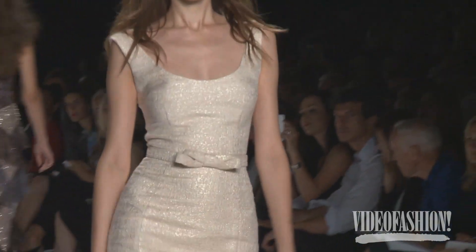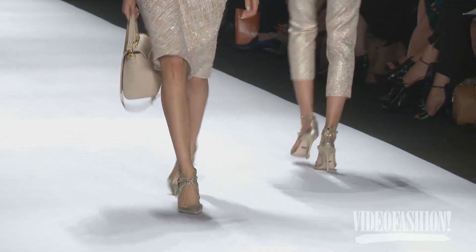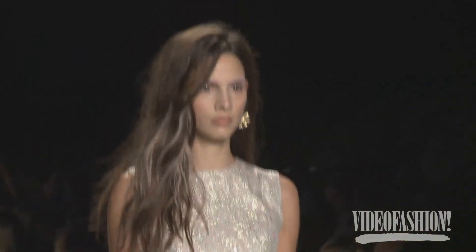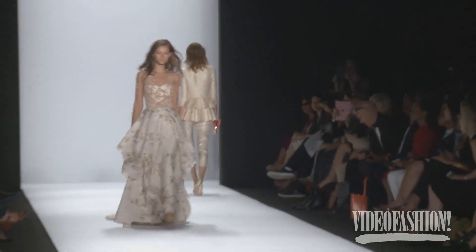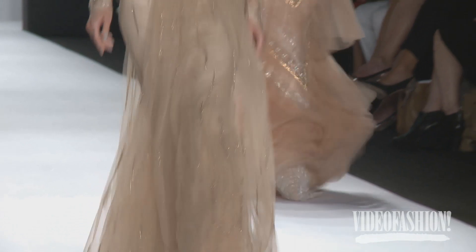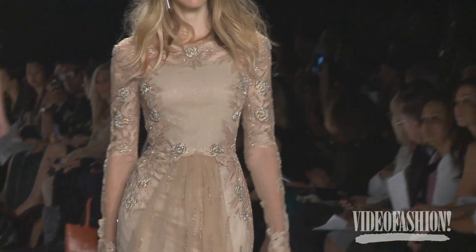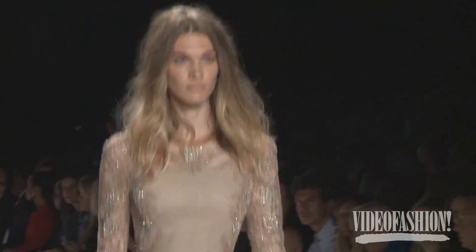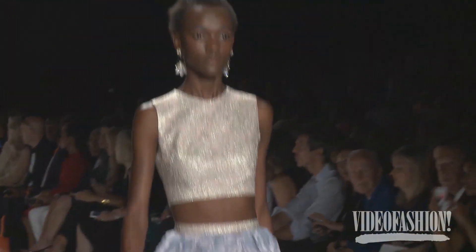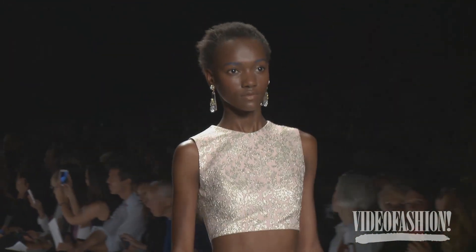I'm a big fan of Badgley Mischka and coming backstage I am reminded why I'm such a big fan. It is so incredible — pieces beyond. I'm a floral lover and I love delicate details and they are just like the champions of that. Whenever I wear their dresses I just feel so beautiful and feminine, and they do everything from structured pieces to really flowy, beautiful, breezy, elegant, light pieces. And I just love Mark and James too.